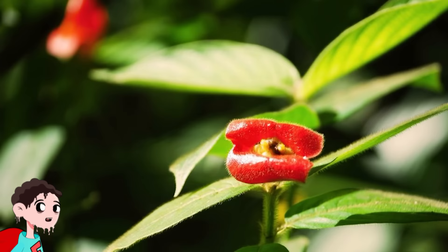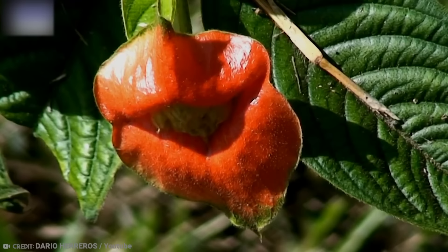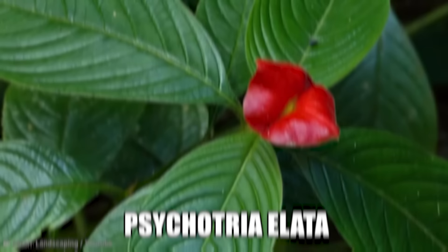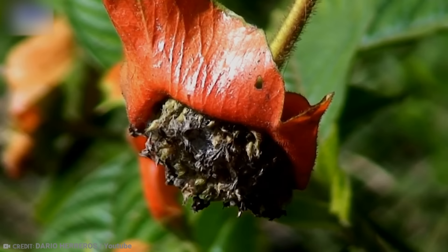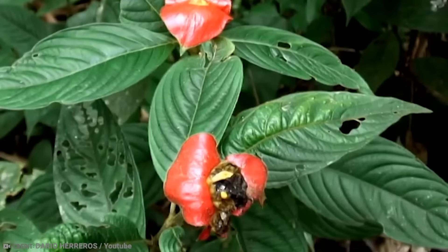Number 13: Psychotriolata — Hot Lips. If you're walking through a rainforest and you catch a glimpse of what appears to be a bush full of puckered red lips, your eyes aren't deceiving you. These beautiful floral arrangements are called Psychotriolata, or simply Hot Lips. This tropical plant is found in rainforests across Central and South America, including Ecuador, Costa Rica, Panama, and Colombia. It is extremely sensitive and requires a specific climate to grow.